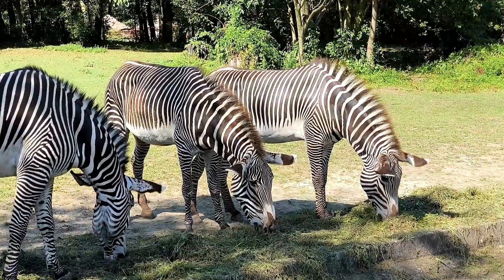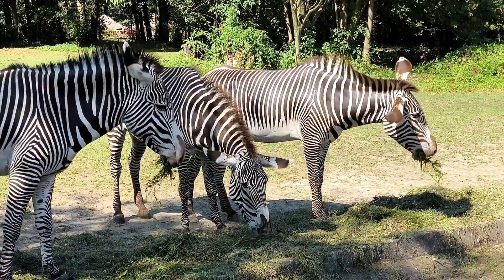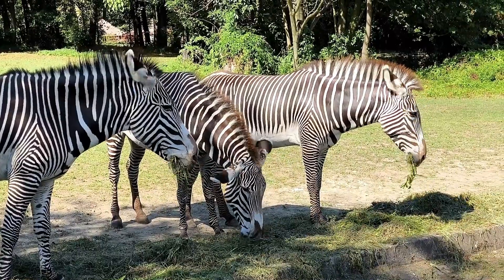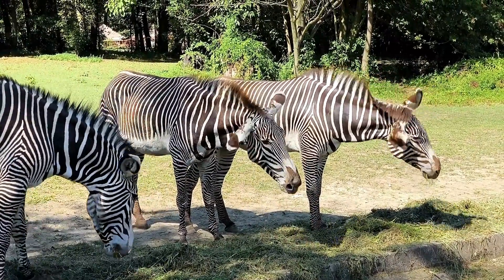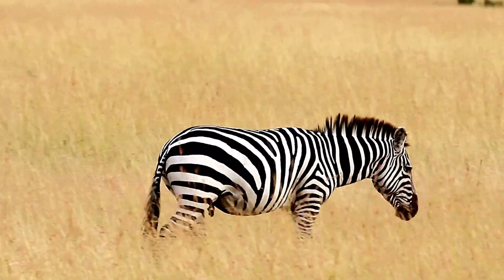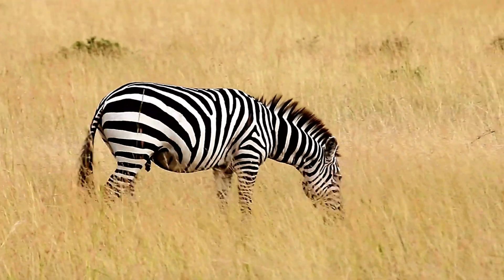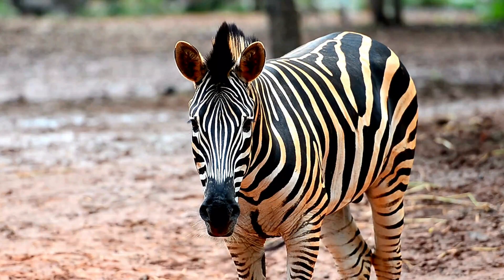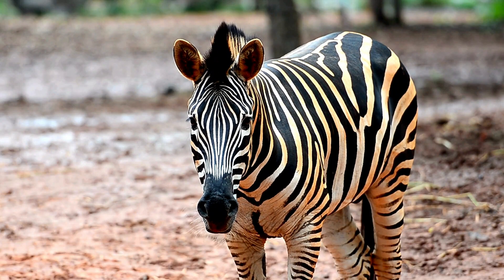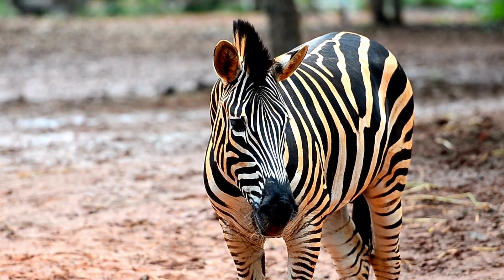Human impact: protecting their world. As our world changes, zebras are facing increasing threats to their existence and to the very tools that they need to survive. Habitat loss, human interference, and the impacts of climate change all affect these creatures and are impacting their unique way of life. The protection of their natural habitats is key to their long-term future.